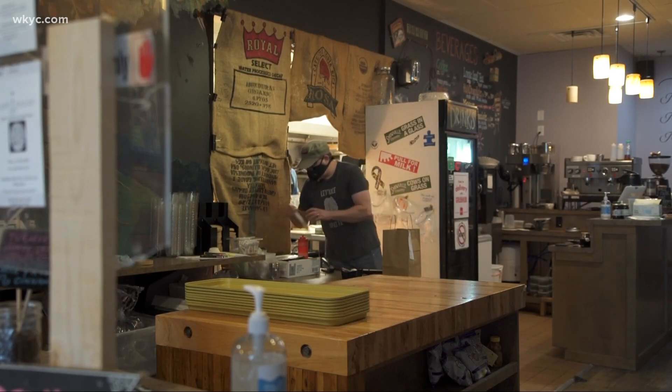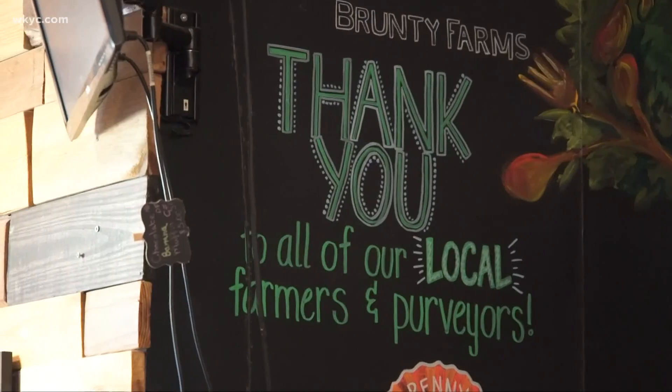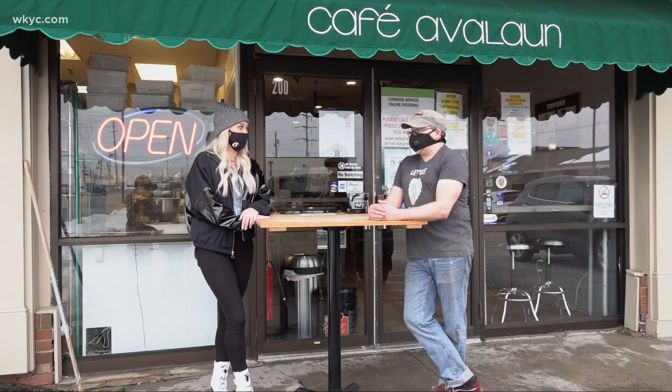Seeing that you are the owner and the head chef, do you have any favorites on the menu? The pulled pork sandwich is great. We have a turmeric tea latte that people really enjoy. I love chocolate — we have a paleo chocolate brownie that's really, really good, but it's not too sweet, which is what I like.